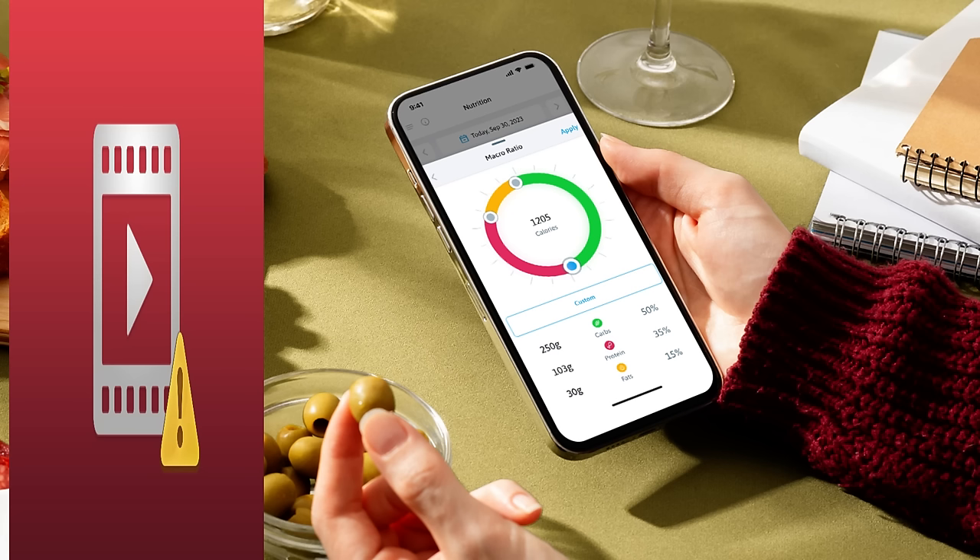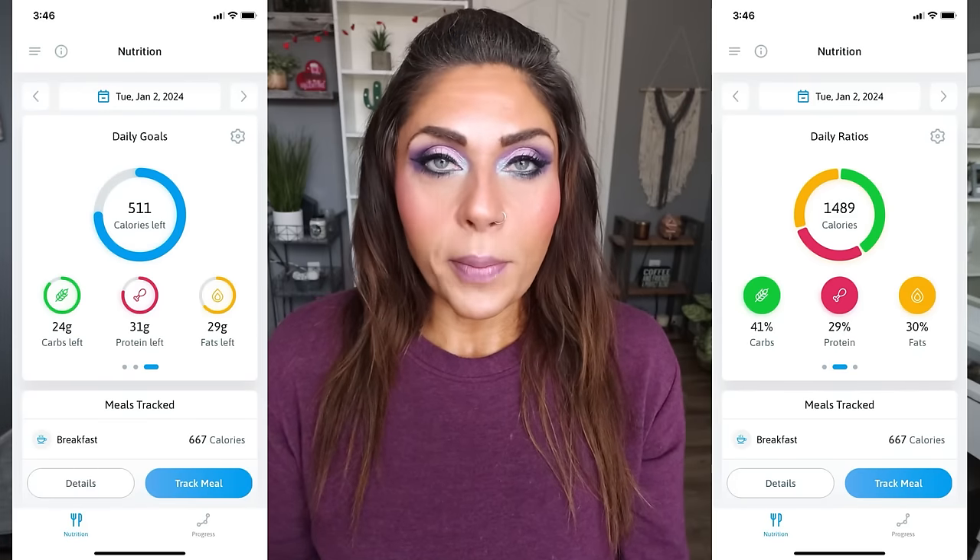One thing I like about Trainist is that it is free forever with no ads. Most nutrition trackers are either paid or have annoying ads that pollute the user experience. It's currently in beta stage — a newer calorie tracking app to the market — and there will be a lot of additional features coming in 2024. You can even reach out to the company directly with feedback. They have amazing customer service; they respond promptly, politely, and professionally, and I always get answers quickly.